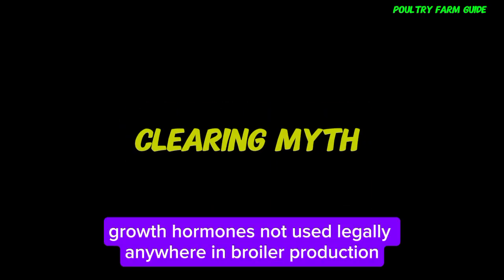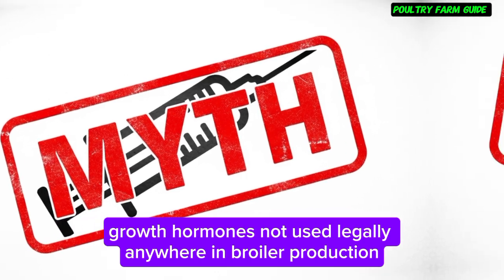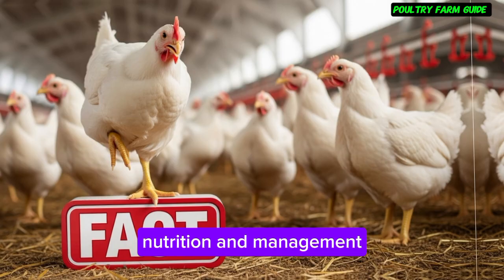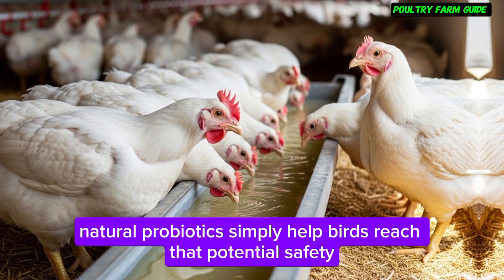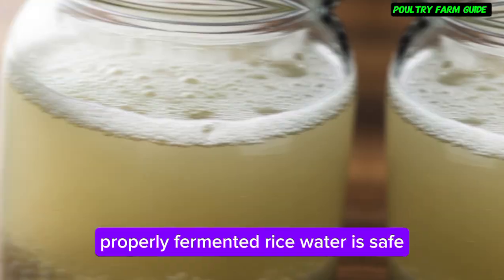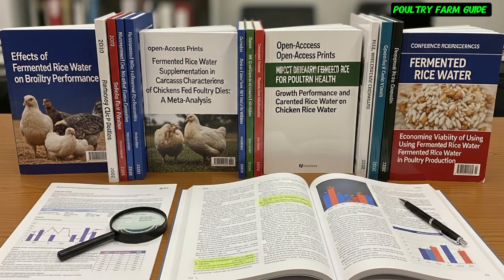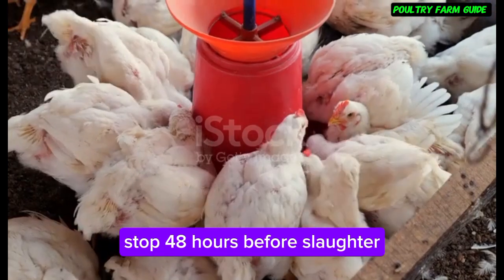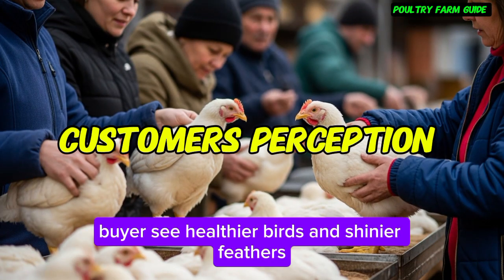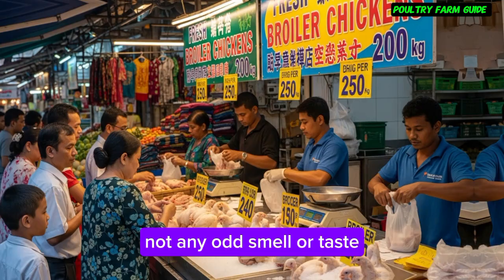Clearing myths: Growth hormones are not used legally anywhere in broiler production — fast growth comes from genetics, nutrition, and management; natural probiotics simply help birds reach that potential. On safety, properly fermented rice water is safe and studies show no residues remain in meat — stop 48 hours before slaughter and taste stays normal. Buyers see healthier birds and shinier feathers, not any odd smell or taste.